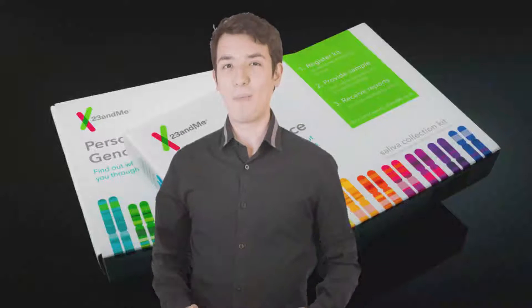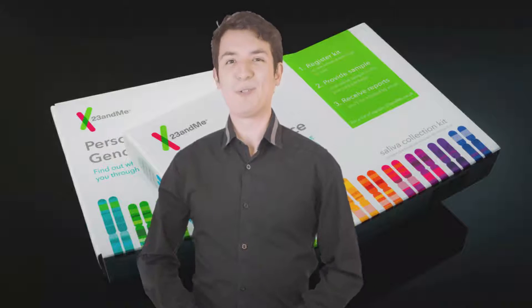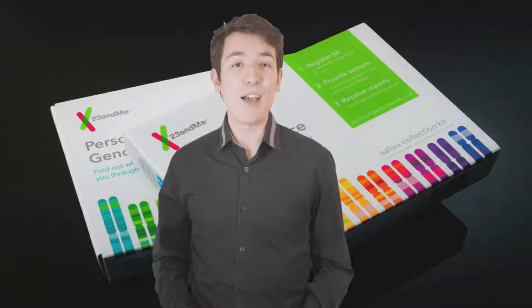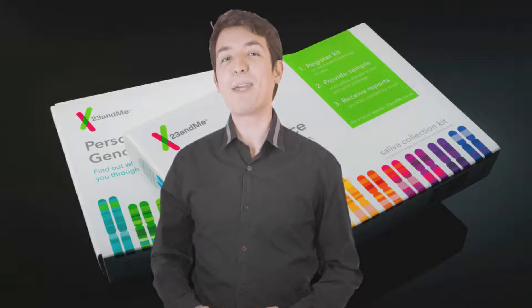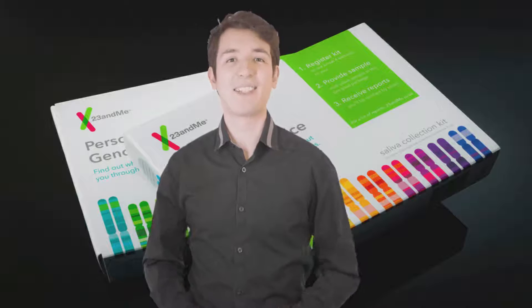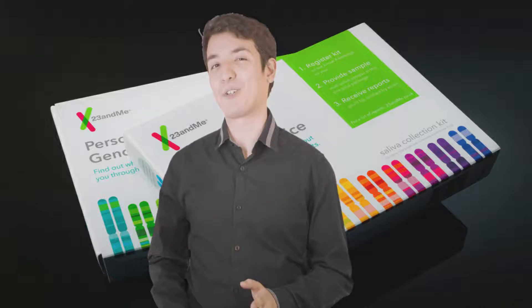Hello everyone, welcome to the best product review channel on YouTube. When buying any products, it can be challenging to find the most value for money item. To make your purchase decision easier, in this video we analyze hundreds of products and picked only the best tools for you.